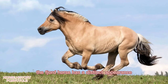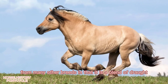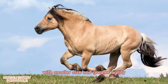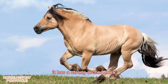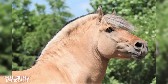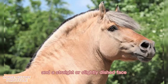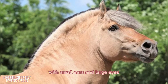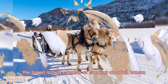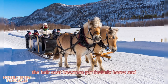The Fjord Horse has a distinct appearance. The breed's conformation differs from many other breeds in that it is a blend of draft horse muscling and bone with smaller size and greater agility. It has a strong arched neck, sturdy legs, and good feet, and a compact, muscular body. The head is medium-sized and well-defined with a broad, flat forehead and a straight or slightly dished face, with small ears and large eyes. Despite its small size, the breed is fully capable of carrying an adult human and pulling heavy loads. The hair coat becomes particularly heavy and thick in the winter.